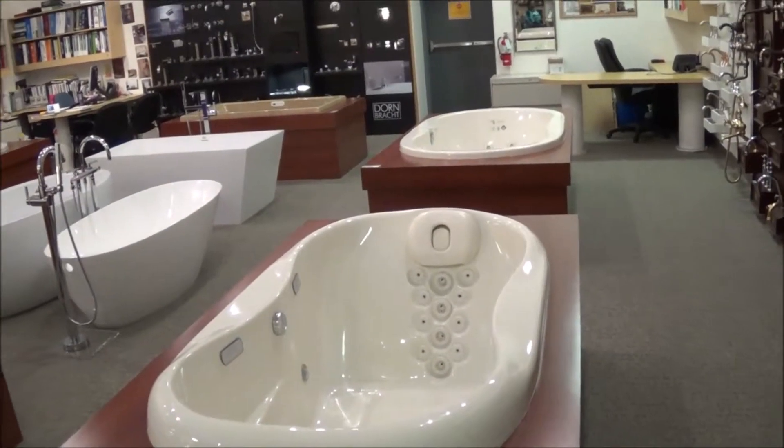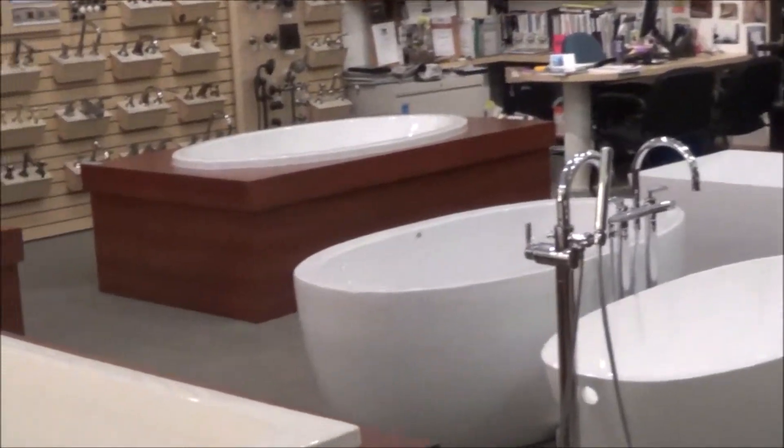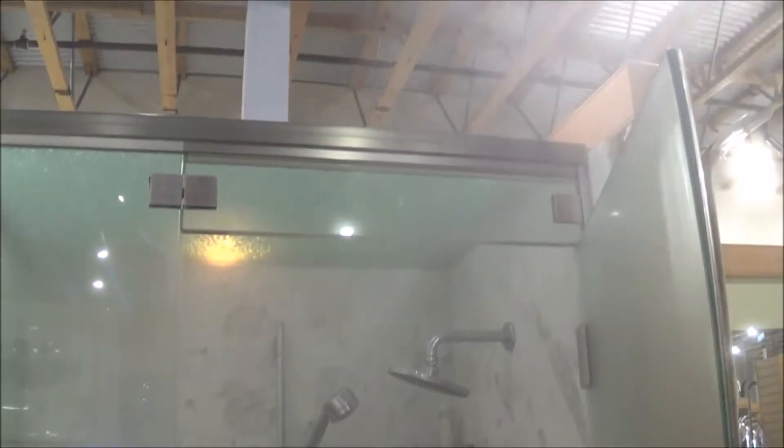If putting your bath together is what you're after, we have some of the best selections in town for you to view. We also have a wonderful supply of major appliances — please come by and take a look.